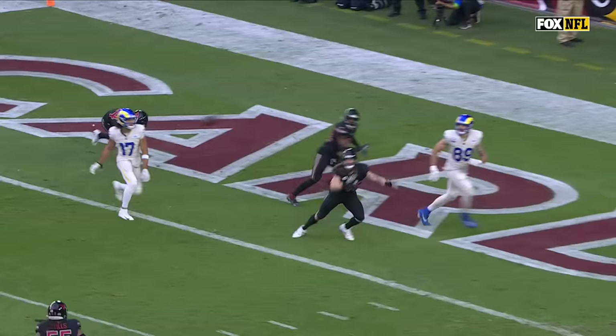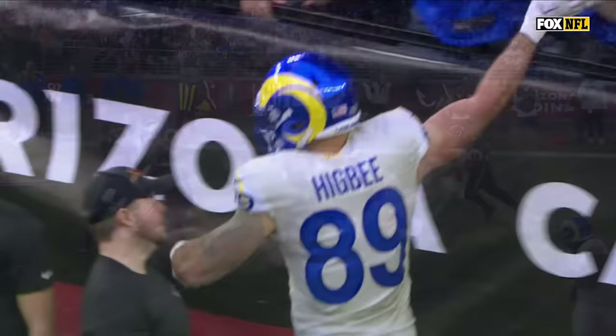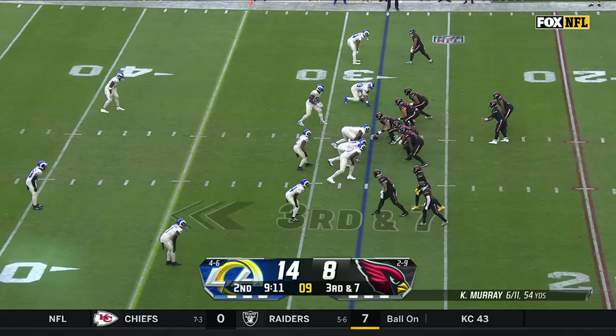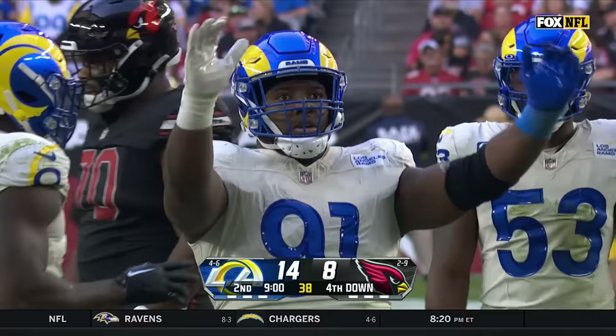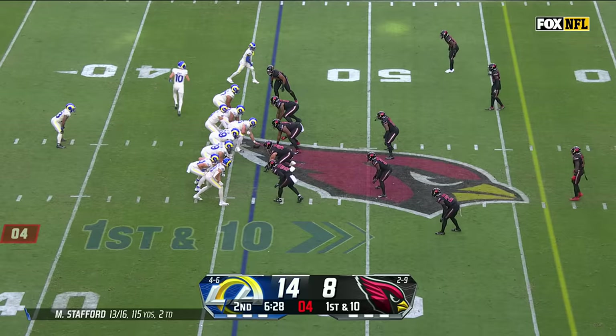And here's Higbee lined up in the slot. Thompson not able to break over fast enough, and Gardeck not able to drop fast enough to get under that throw. We talked about some of the accuracy issues. Some coverage over here on Moore. On a third and seven, pressure coming on Murray, and they're going to get him. Sacked at the 21-yard line — Kobe Turner, the rookie from Wake.